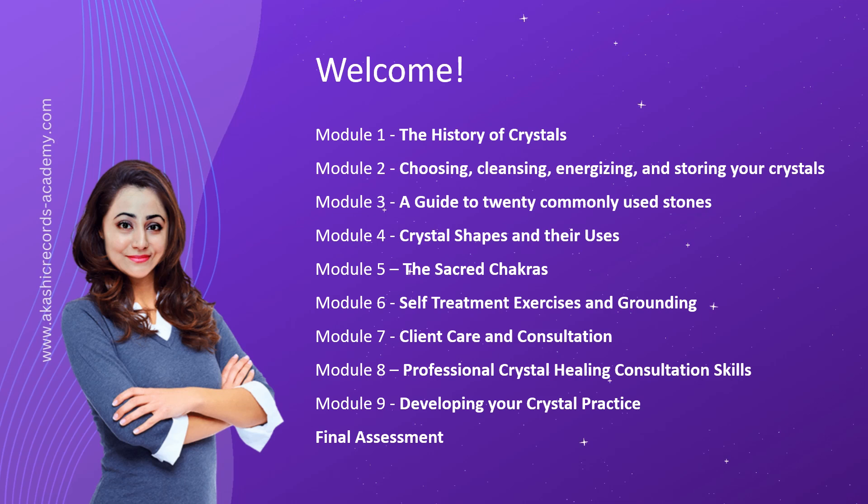Module 7 equips you with the essential skills needed for providing exceptional client care and conducting effective crystal healing consultations. Learn how to create a welcoming atmosphere, establish rapport, and adapt your consultation style to various client needs. With our comprehensive training, you'll be ready to offer professional guidance and support to those seeking crystal prescriptions.